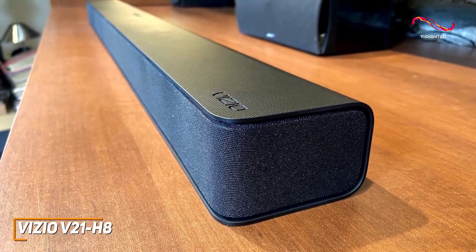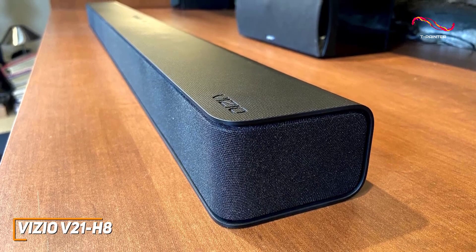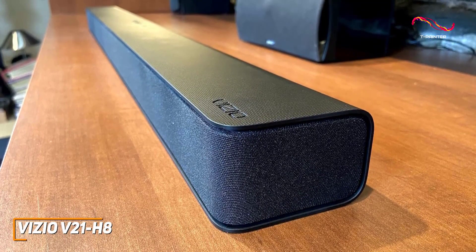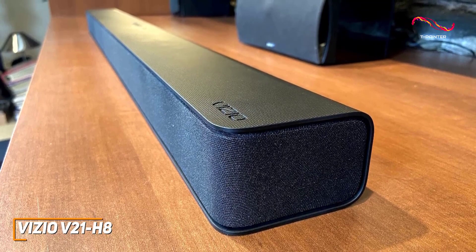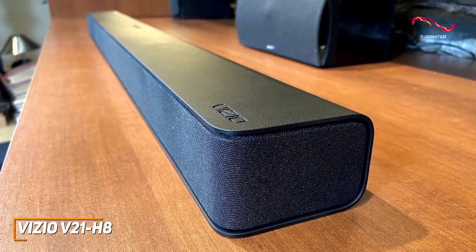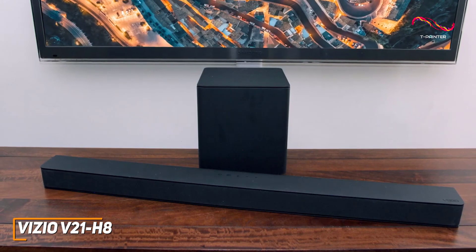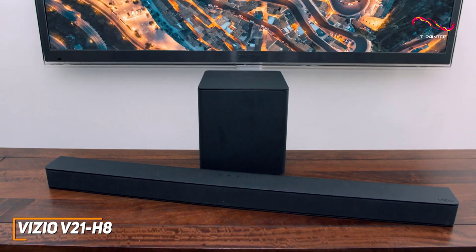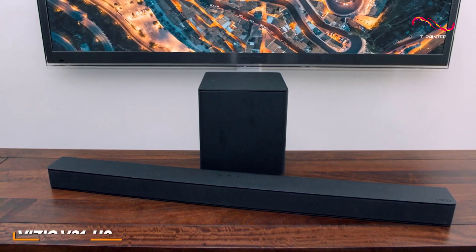The Vizio V21H8 is an excellent and affordable soundbar that offers ample connectivity options, built-in spatial audio support to deliver an encompassing experience, and solid internal components that produce a clear, detailed, and crisp sound in most situations. If you're looking for a budget soundbar that can routinely deliver a powerful and high-quality sound, this is an ideal option.